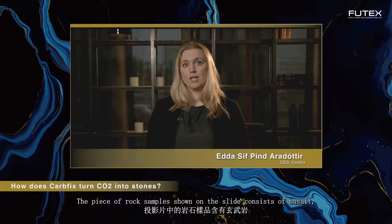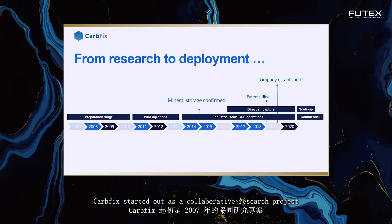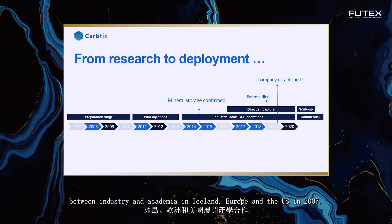The piece of rock sample shown on the slide consists of basalt, one of the most common rock types on Earth. Embedded in the pores and fractures of the grey basalt, you see white crystals. These are carbonate minerals that contain solidified CO2.